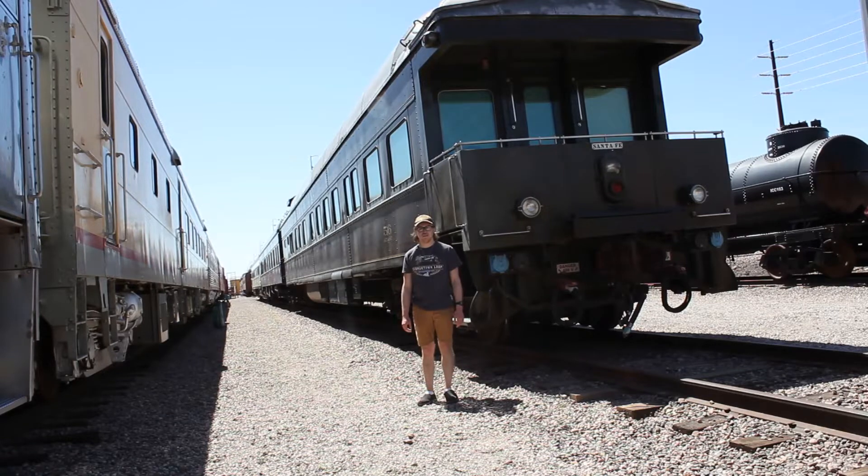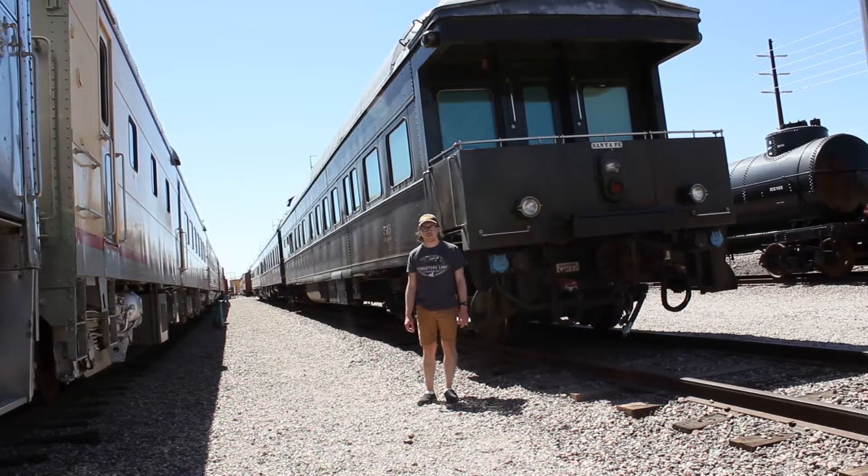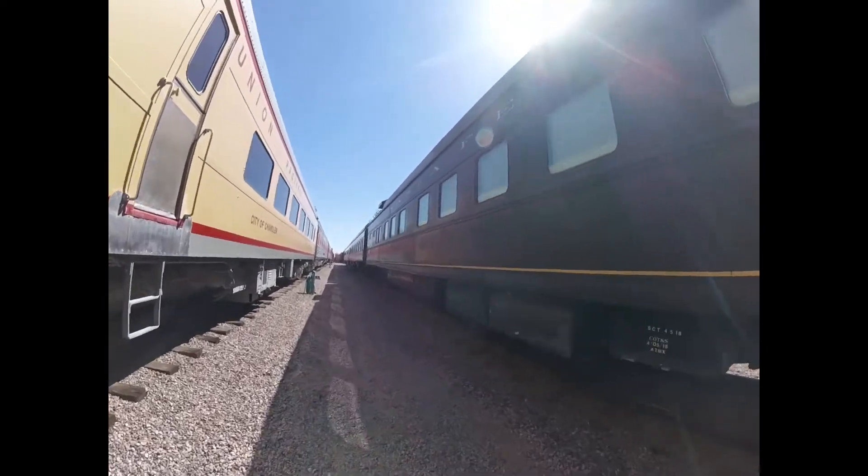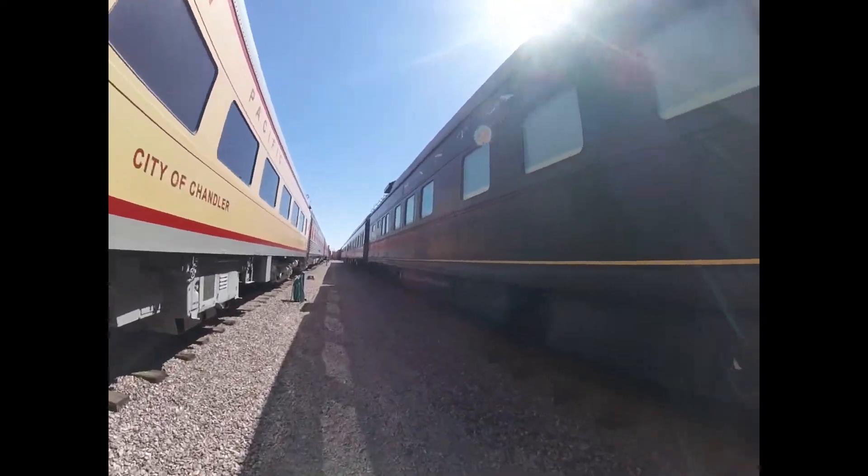What you see right behind me is Atchison, Topeka, and Santa Fe 56. Atchison, Topeka, and Santa Fe 56 was built by Pullman in 1923 and is a business car.